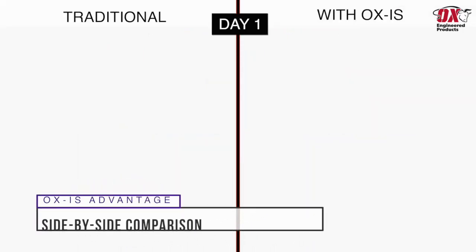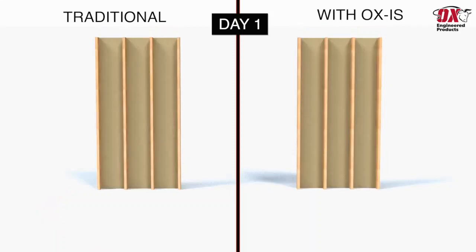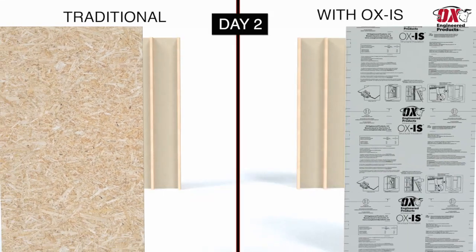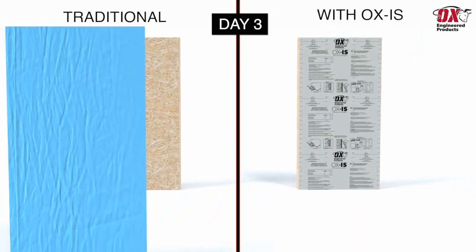Using traditional methods to achieve a continuously insulated wall system requires a day to install the framing, a second day to install OSB structural sheathing, and a third day to install a weather-resistive barrier.